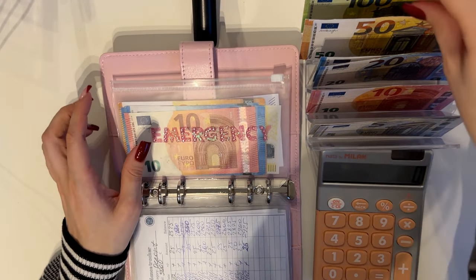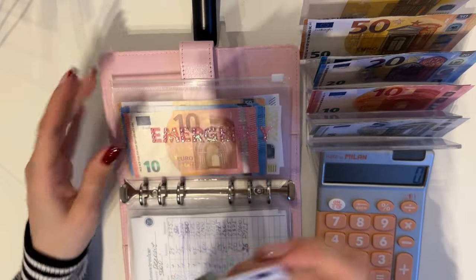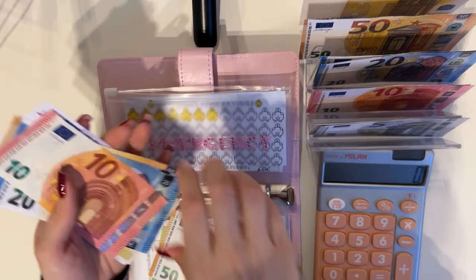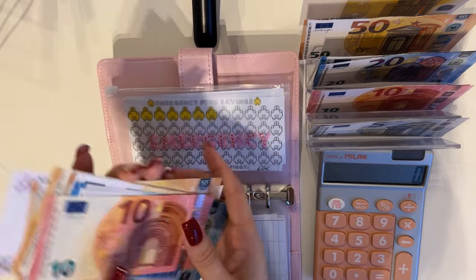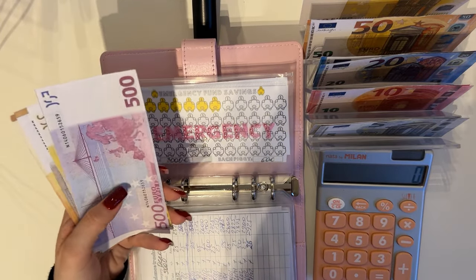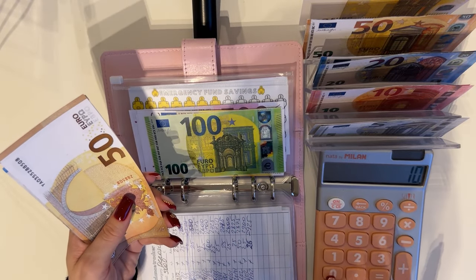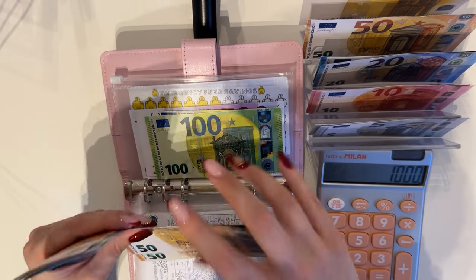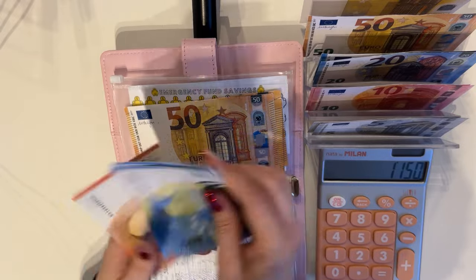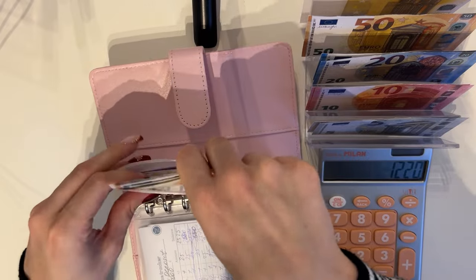Emergency is going to get a whopping 350 — this is my next big goal and I really want to get it up as fast as I can. Counting: 500, 700, 900, 1000 — oh my god, we hit the thousand mark! Then 50, 150, plus 20, 40, 60, 70 — we have 1220 in emergency. That's so cool!